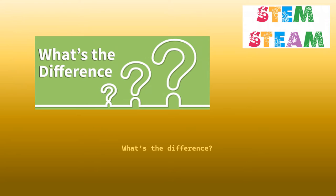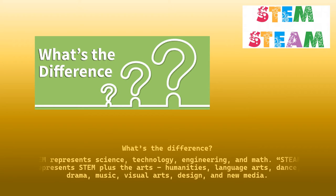What's the difference? STEM represents science, technology, engineering and math. STEAM represents STEM plus the arts, humanities, language arts, dance, drama, music, visual arts, design and new media.